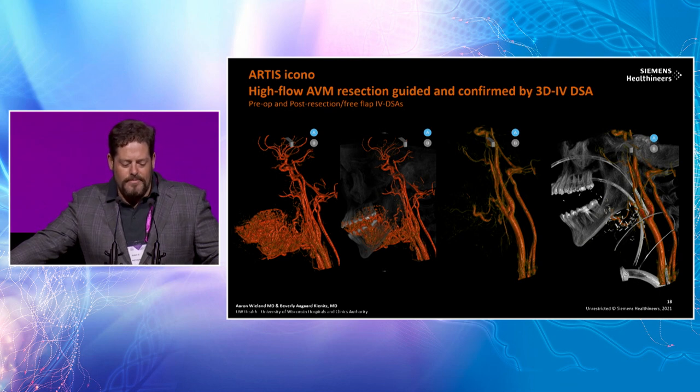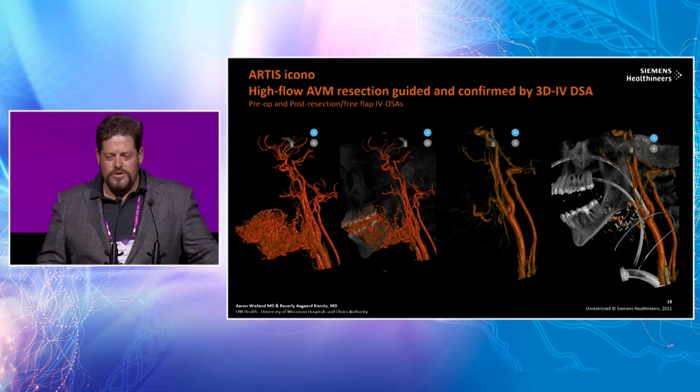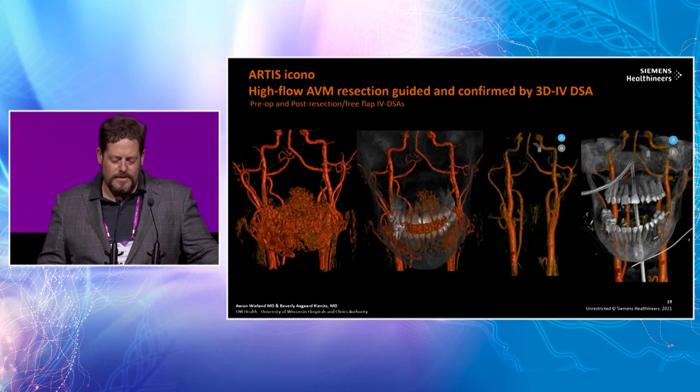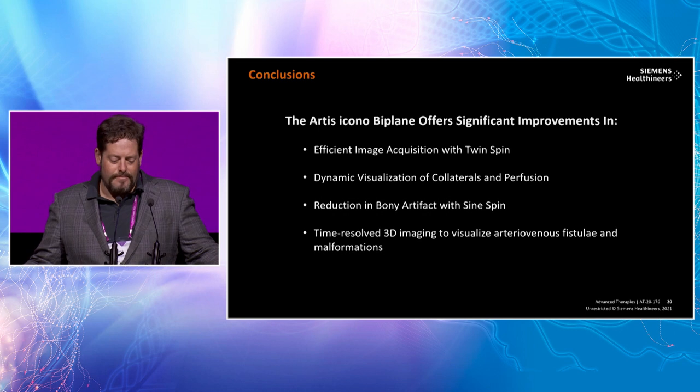Even for open surgical treatments — this was a large AVM of the jaw treated at the University of Wisconsin — the preoperative visualization is absolutely superb. Then the postoperative visualization confirms complete treatment and provides security for the patient and family. The same images are shown here in a different plane.